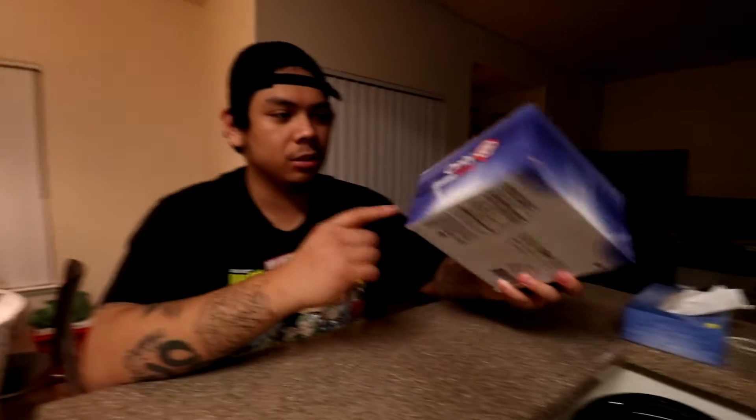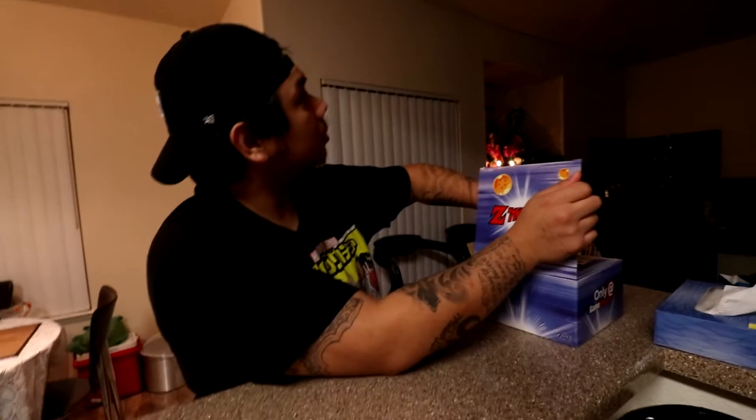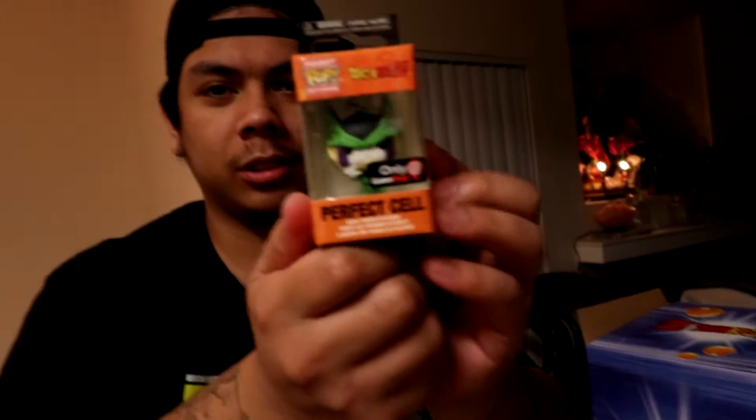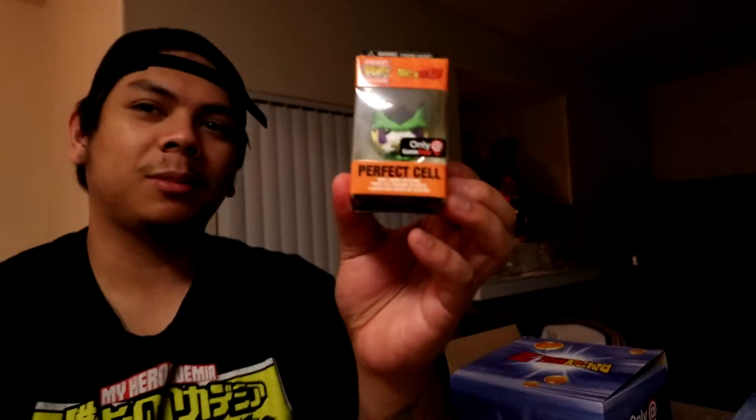Don't forget to subscribe and comment if you like the video. You can find this at GameStop — GameStop exclusive, only at GameStop. Let's get into it, I'm not gonna look at it. I feel a Funko Pop in here. Perfect Cell little keychain — that's pretty cool. Only at GameStop, peep that stick.